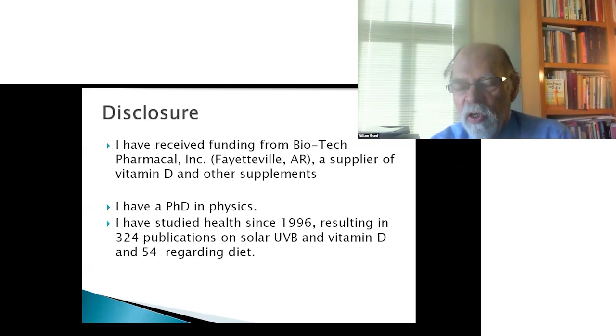These publications included articles, reviews, editorials, and letters to the editor.